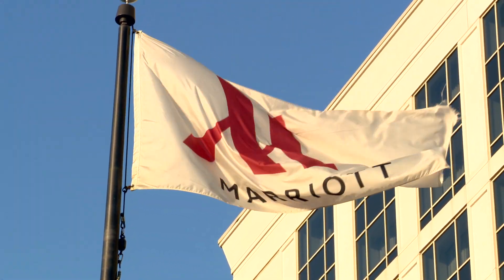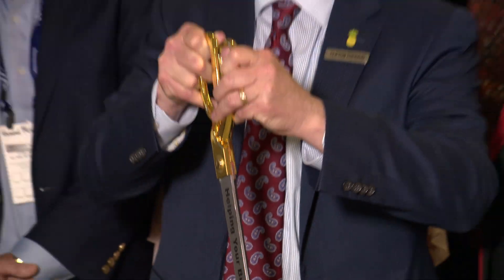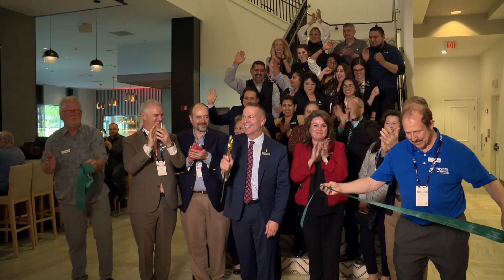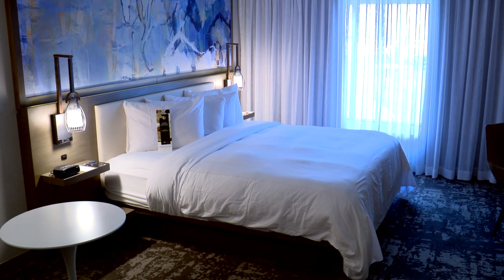We're celebrating the renovation of the Dallas Marriott in Las Colinas. We have completely renovated the hotel from the guest rooms to the meeting space to the dining room, so it's been a great experience. Welcome to the hospitality suite.